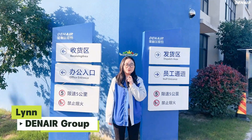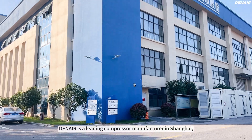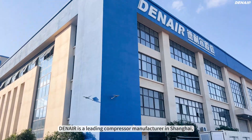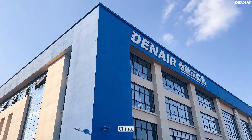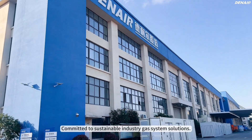Hello, Boss! This is Lin from Denar Group. Do you know who we are? Denar is a leading compressor manufacturer in Shanghai, China, committed to sustainable industry gain system solutions.